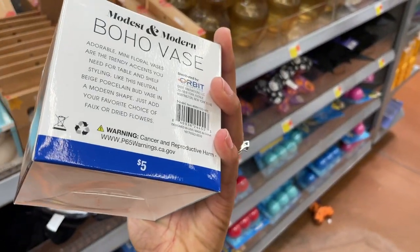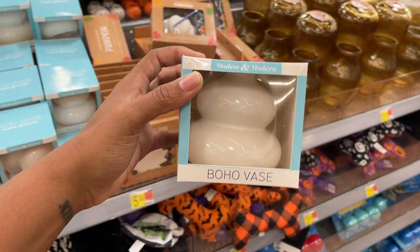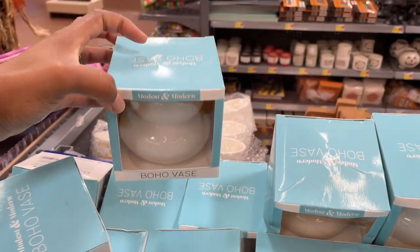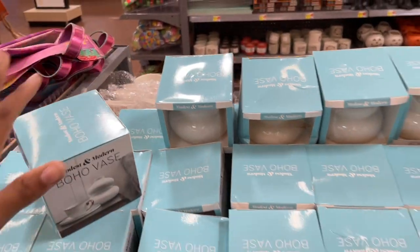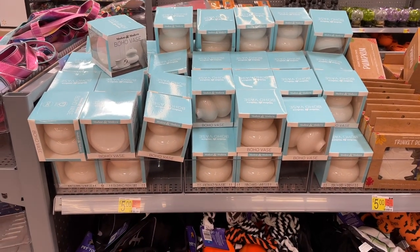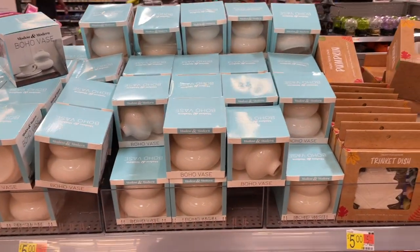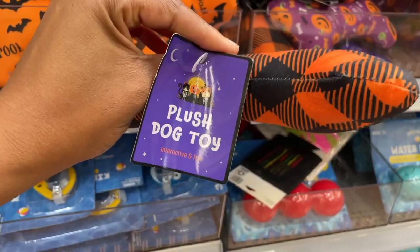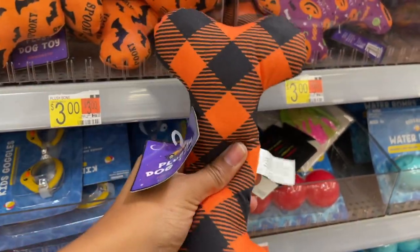Just back to the DIYs — I want to thank you for all the love on the older videos. I want to do more, but we're in the process of deciding if we're going to move or not, so I haven't been doing many DIYs. But as soon as we're settled, I will be back in full DIY mode.